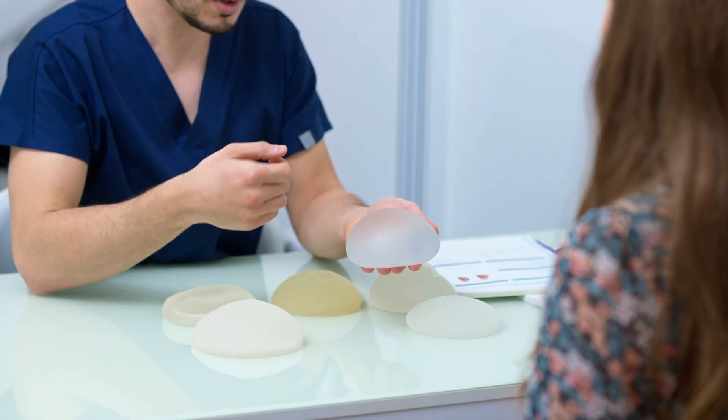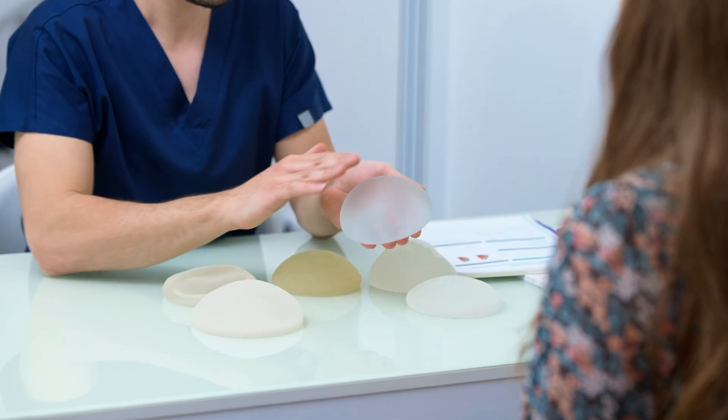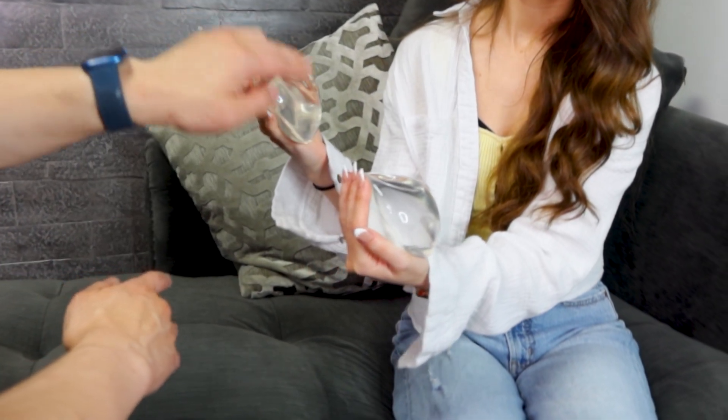Proper post-op care is also critical, so listen carefully to your surgeon's instructions and follow them to the T. And yes, not all implants are created equal. With newer technologies, we are constantly studying the risks associated with any given implant and always helping to choose the right implant based on some of these risk characteristics for our patients.